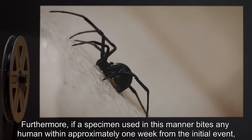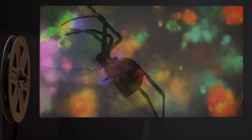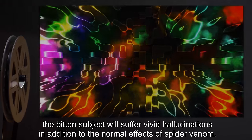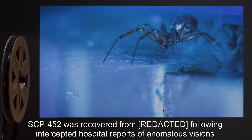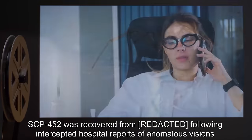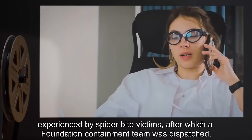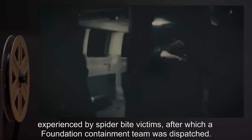Furthermore, if a specimen used in this manner bites any human within approximately one week from the initial event, the bitten subject will suffer vivid hallucinations, in addition to the normal effects of spider venom. SCP-452 was recovered following intercepted hospital reports of anomalous visions experienced by spider bite victims, after which a Foundation containment team was dispatched.